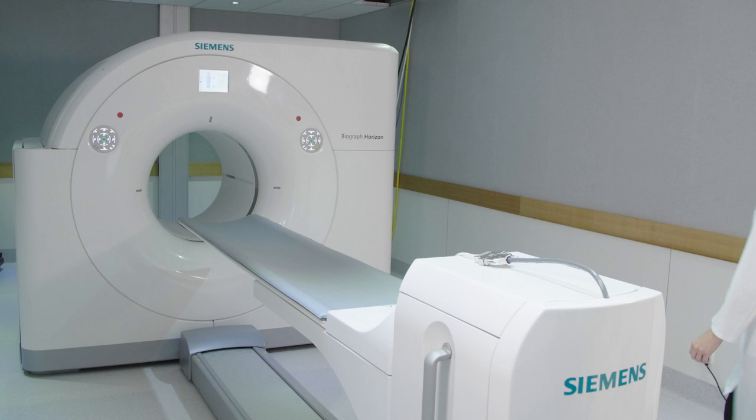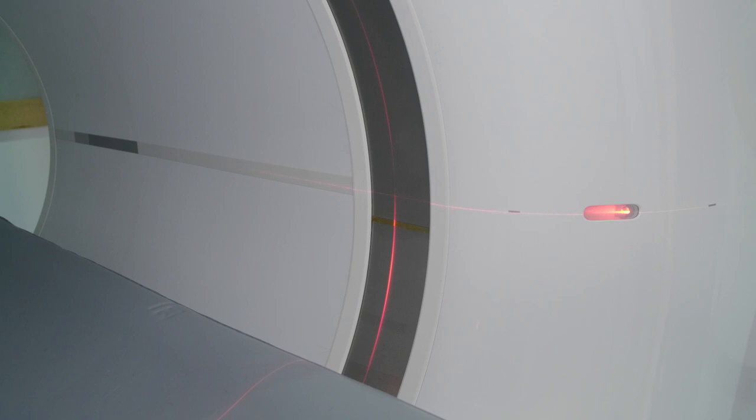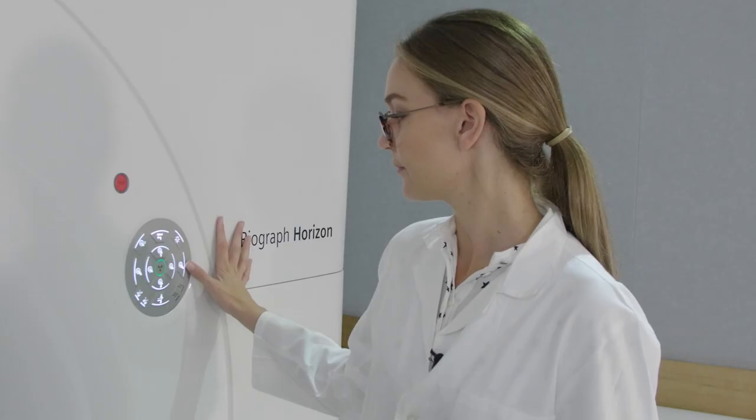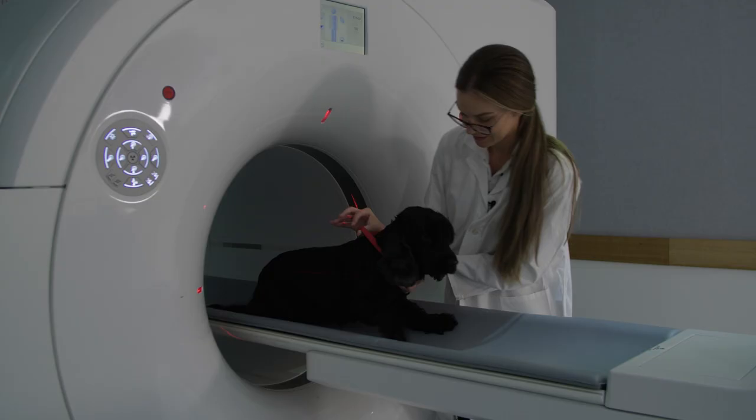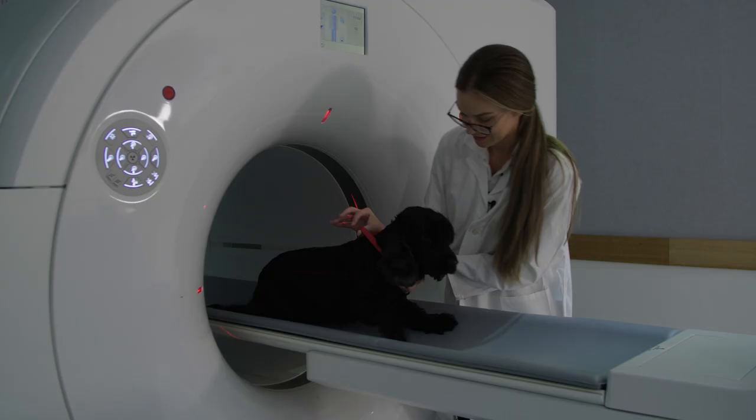My biggest piece of advice to kids looking to move into university is that it's okay if you don't know what you want to be when you're older. I knew I had a passion for science, so when I first went to university I did a Bachelor of Science and did a whole range of different courses, and then I found what I really loved, which was nuclear medicine. One thing I'm most proud of is the fact that I get to have a positive impact on people's lives. The ultimate question for me is how to develop the sharpest image in the shortest time possible.